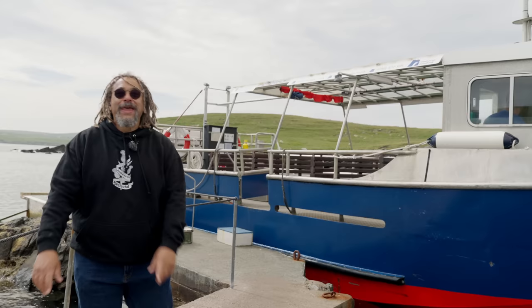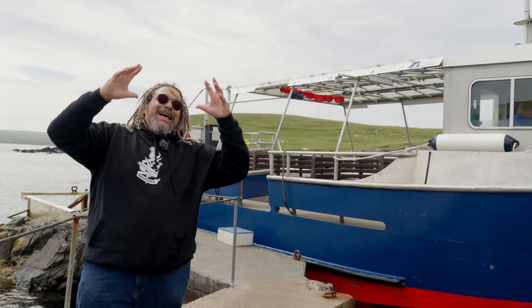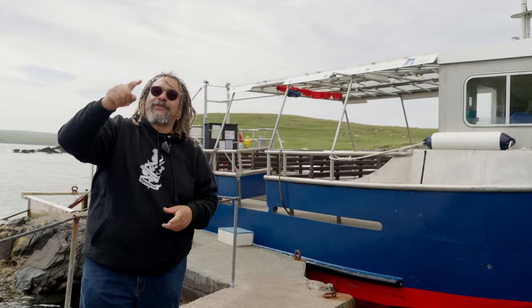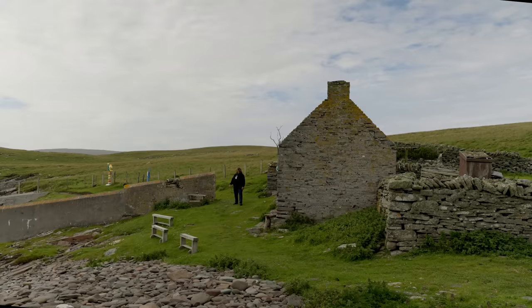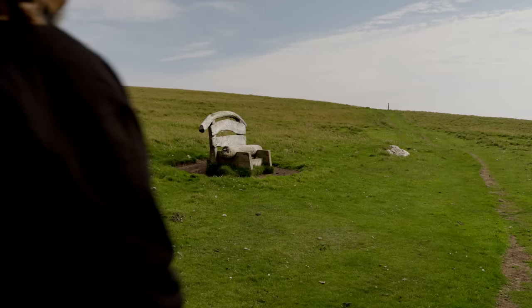Now it's time to meet the star of the show — and not just this show. Mousa Broch also starred in Ian Rankin's 1997 Rebus crime thriller, Black and Blue. Mousa Broch also starred in a Viking saga — in fact, two. Both sagas involved eloping couples, 200 years apart, who stopped off at Mousa Broch. It was the Gretna Green of Norse medieval romance.